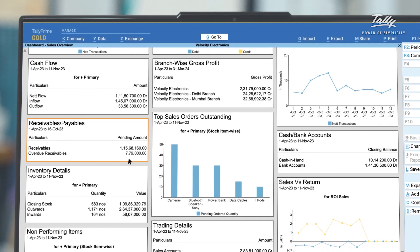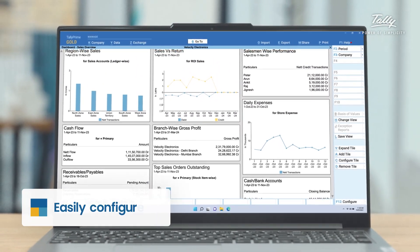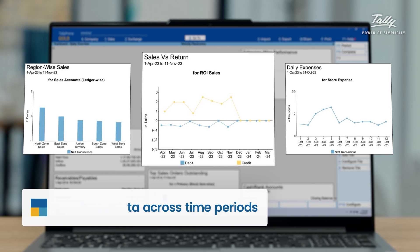Best part is, it's not just boring rows and columns of data. It's a visual treat with a variety of visualizations to choose from. See your data in the way that makes the most sense to you.